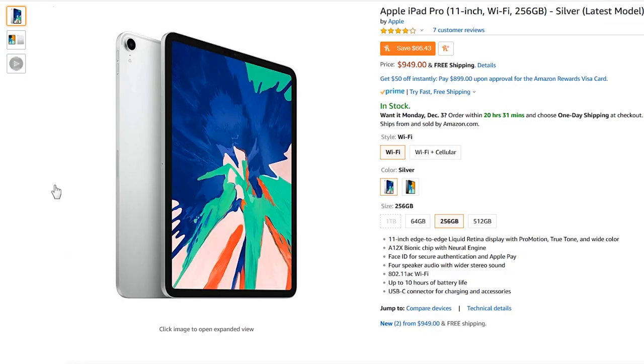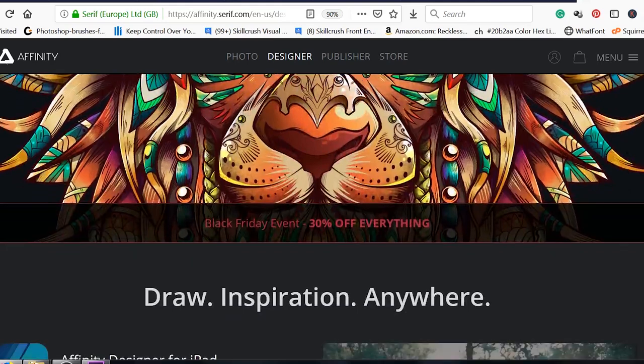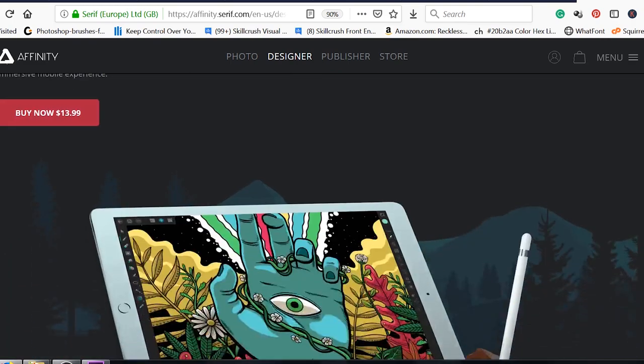You might consider getting your creative friend the iPad Pro — either the 2017 model or the 2018 model — along with the Apple Pencil and the Paperlike screen protector. Procreate would also be an awesome gift to accompany this as well; it's a drawing and painting app. I've also heard good things about Affinity Photo and Affinity Designer for the iPad, which is basically non-subscription based Photoshop and Illustrator.